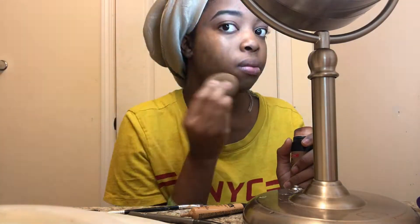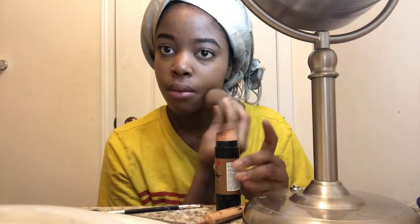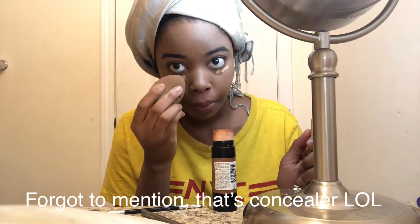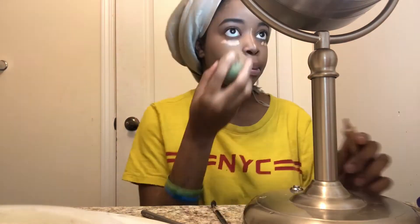Then I just take some and I just dab it all over my face, dabbing it in.